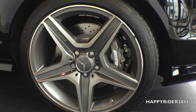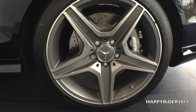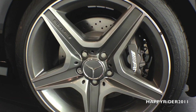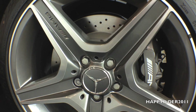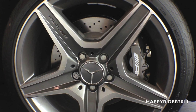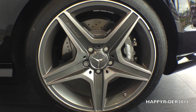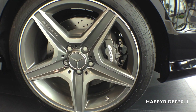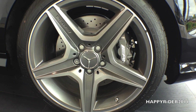For the tires, this specific model has 18 inch AMG five-spoke aluminum alloy wheels. Behind the wheels, we have an AMG high performance braking system, along with the anti-lock braking system with brake assist, electronic stability program control, and adaptive brake technology.